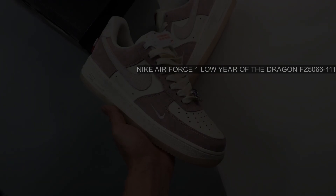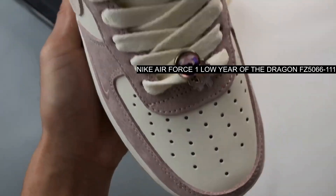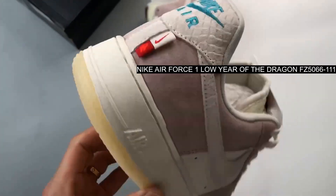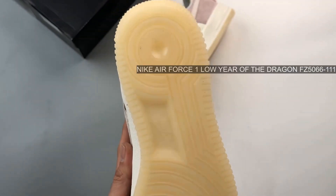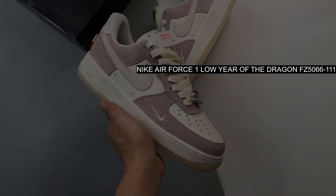The profile swooshes and heel tab, although sharing a palette with the base layer, are given contrast thanks to a scaled finish, hearkening back to the mythical beast's exterior.